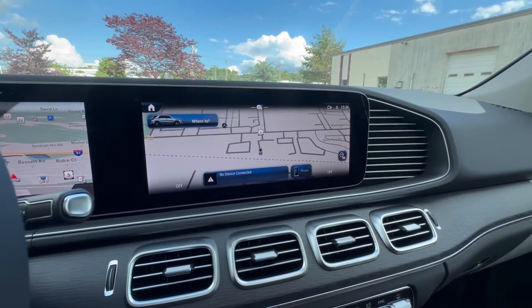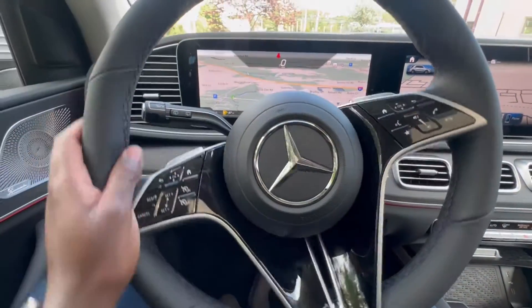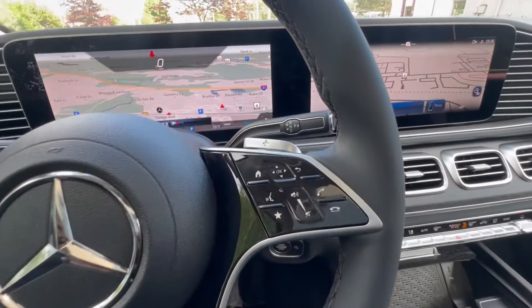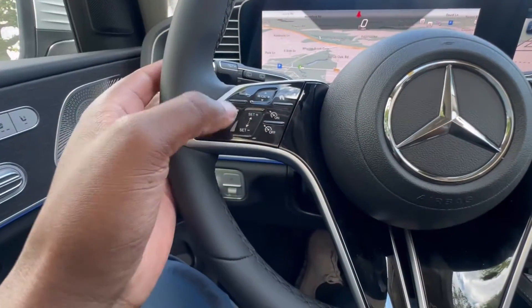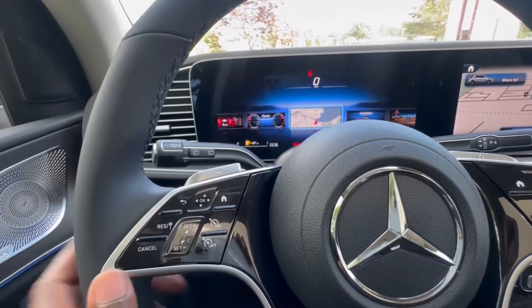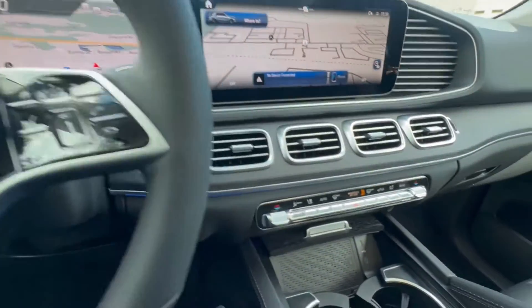Super responsive. I think Mercedes is doing a fantastic job with the technology. These are all touch capacitive buttons — in older Mercedes they had physical buttons, and this is more technology forward, a little bit more advanced. Really nicely done.